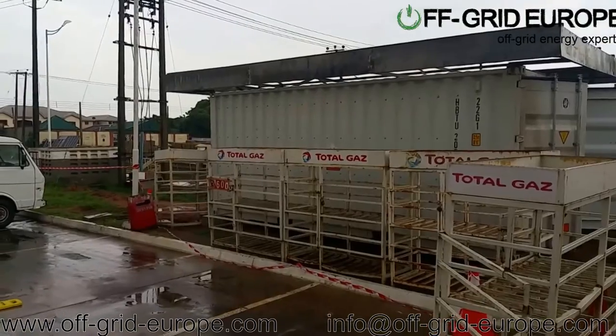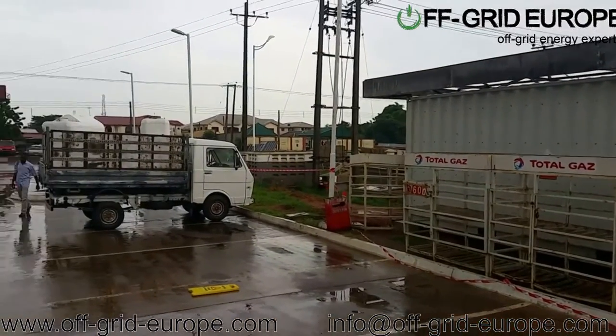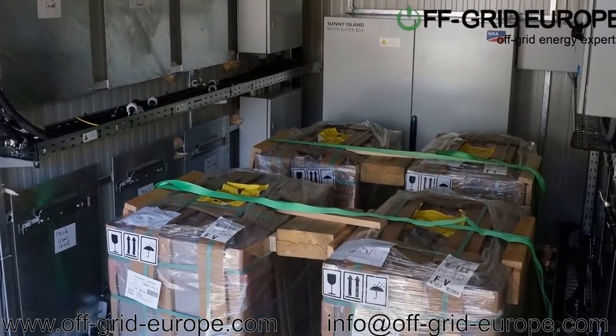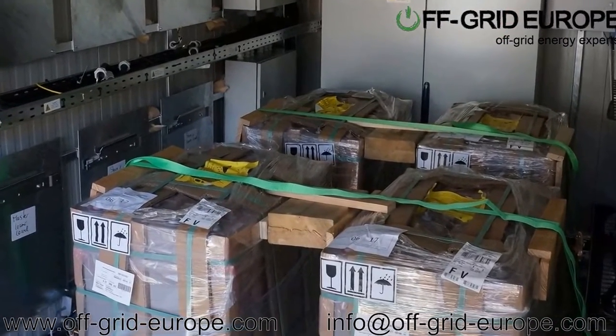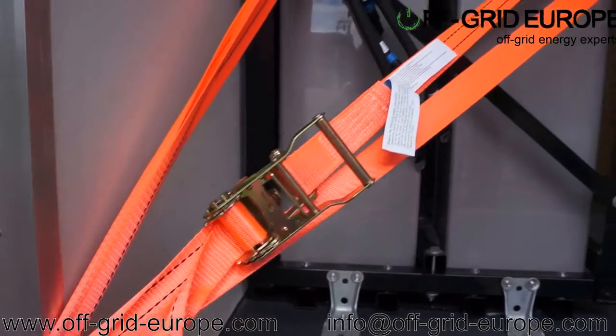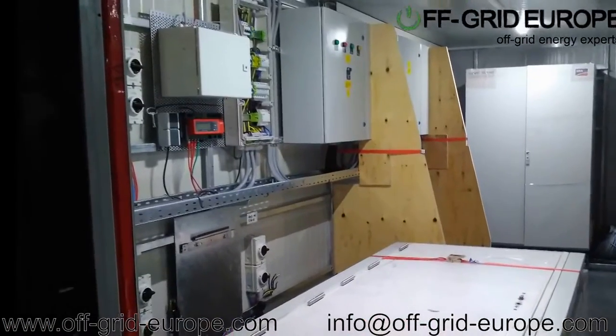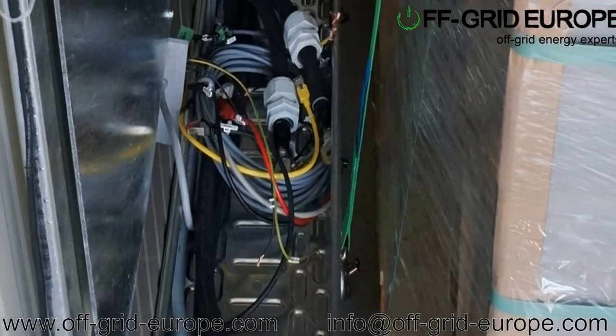If required, we can offer a door to replace the existing container door with a security door with an emergency bar. Off-Grid Europe offers secure packing and shipping of goods, which often come from a series of manufacturers.